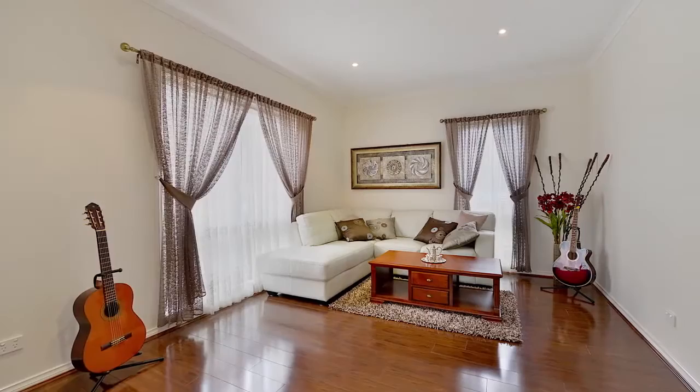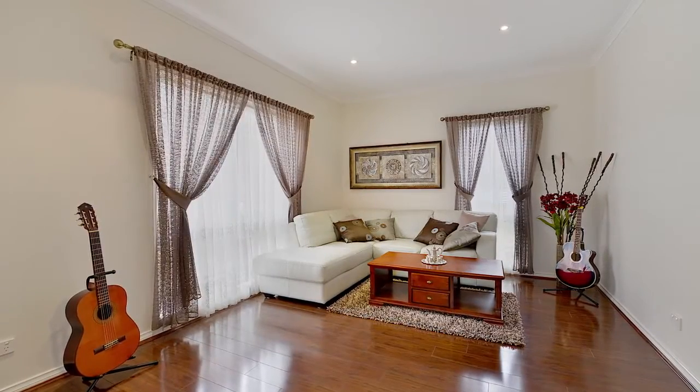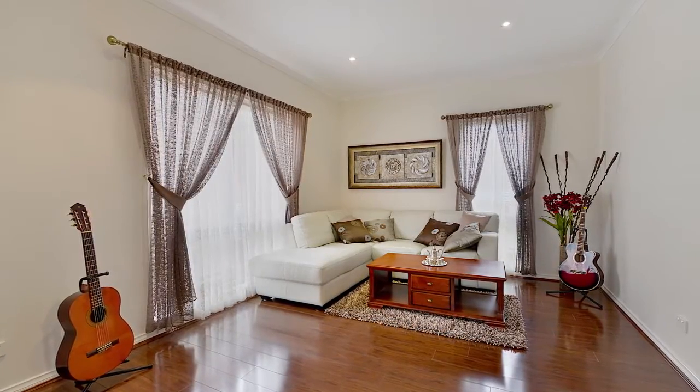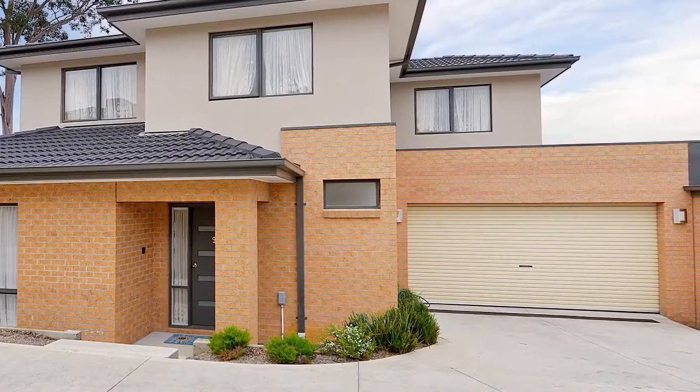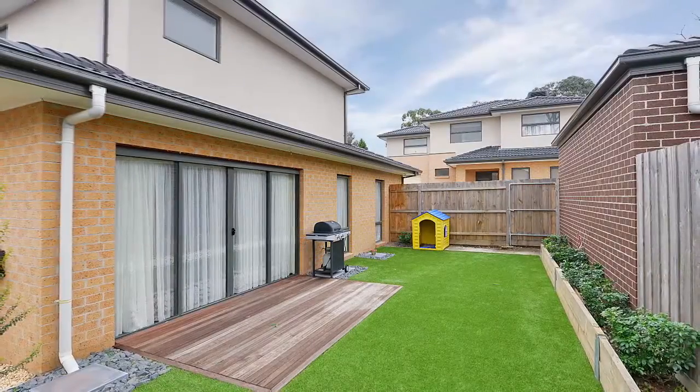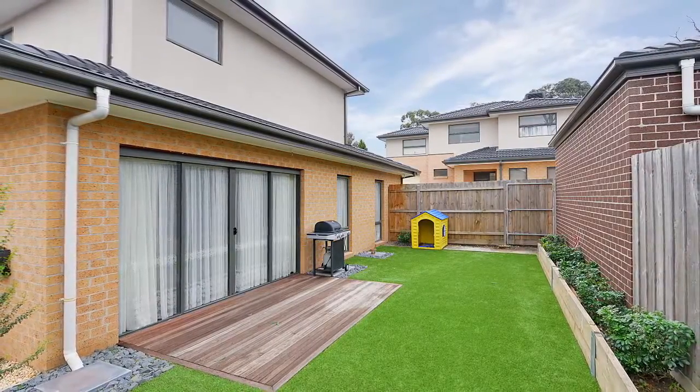In addition, you will also find an added study nook, ducted heating and evaporative cooling, ducted vacuum, an alarm, a double remote garage with internal access, and a beautiful courtyard with deck and maintenance-free artificial grass.